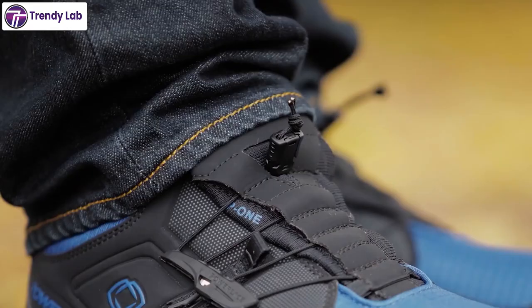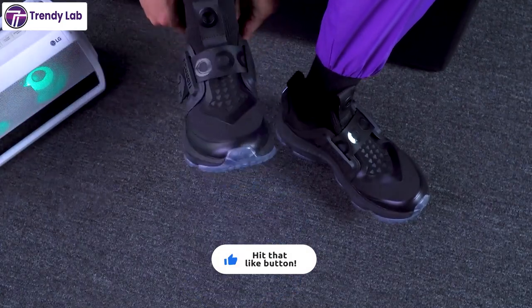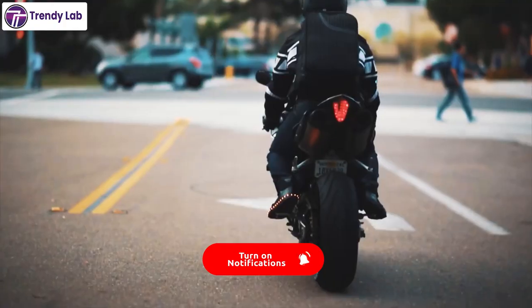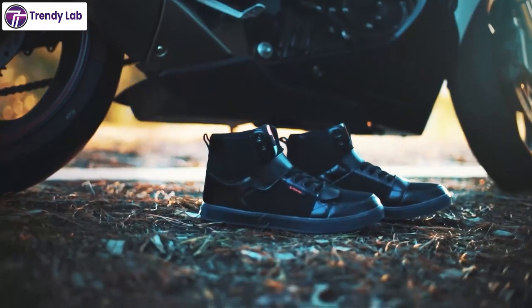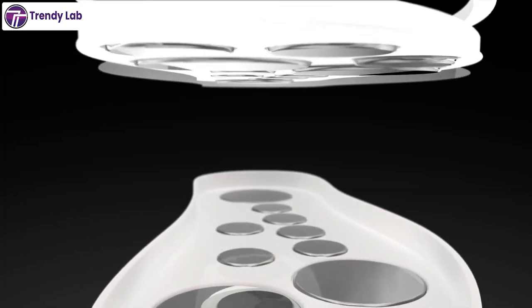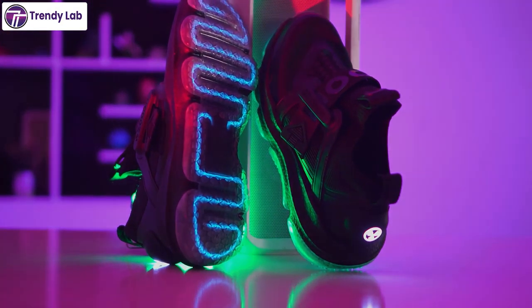Have you ever imagined that one day you would wear smart shoes? Well, it's already happening now. These smart shoes offer a mix of fashion and technology while giving you comfort and tracking your exercise data. So in today's video, we will show you the 10 best smart shoes that are going through the fashion world right now. So without wasting any more time, let's jump into the video.